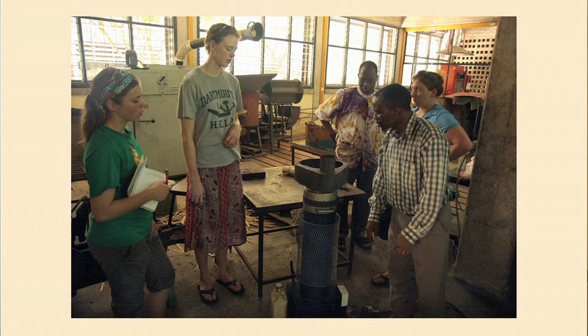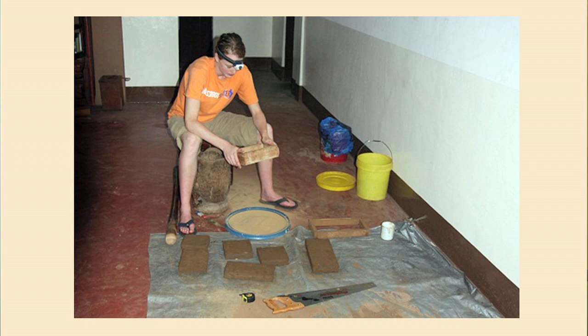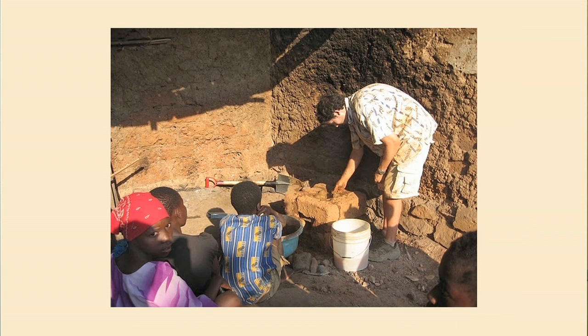We really took the next step from the first implementation trip, adjusted our design, and modified our approach to distributing the stoves. By the end of the summer, the Jane Goodall Institute, who we had partnered with, took our stove design and made it their stove for their distribution program. Now it's being spread to 10 other villages besides the first village we worked with. That's been an exciting change and great progress for the DHE project.